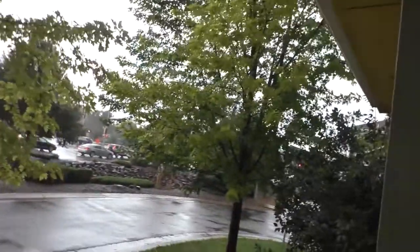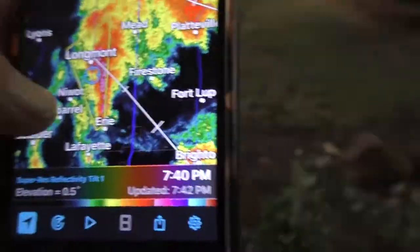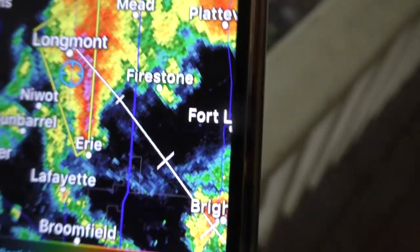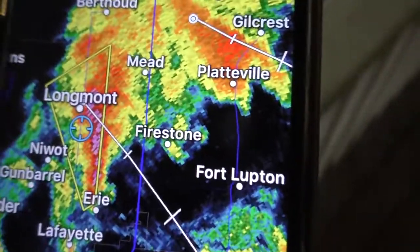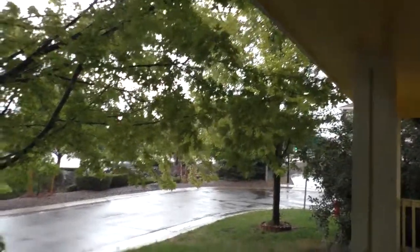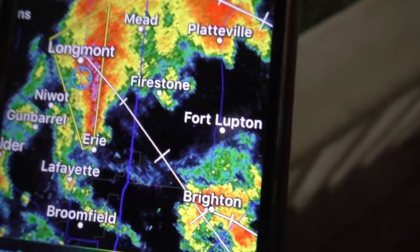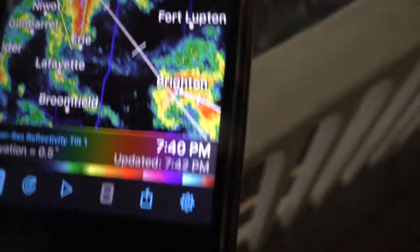Ultimately this is a prime example of why somebody should get Radarscope — because it's going to give you an idea of exactly what's coming to you, and hopefully a little bit more time. When I say a little bit more time — I wasn't paying attention to the radar, I was actually out watching a movie. That's actually awesome that we got the severe thunderstorm warning real time and you guys were actually able to see that.